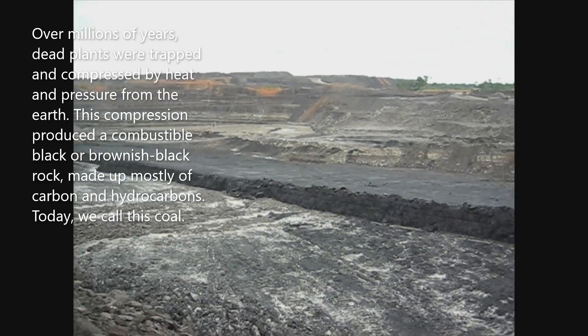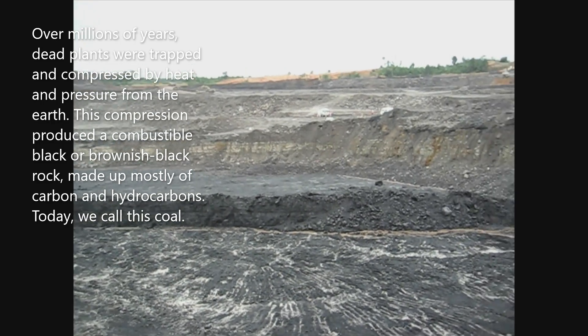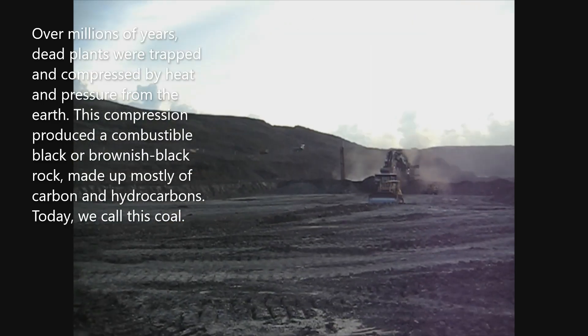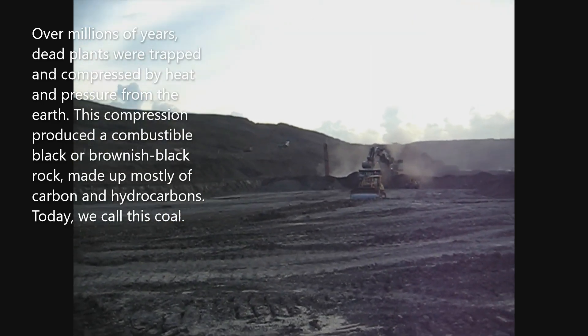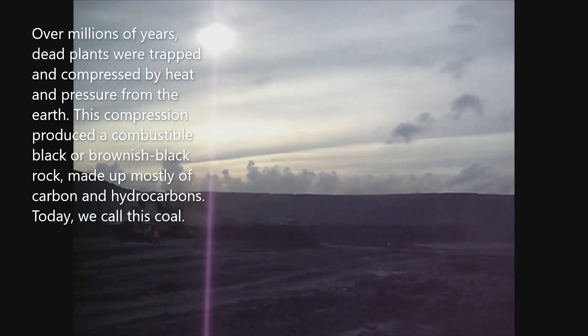Over millions of years, dead plants were trapped and compressed by heat and pressure from the earth. This compression produced a combustible black or brownish-black rock made up mostly of carbon and hydrocarbons. Today, we call this coal.